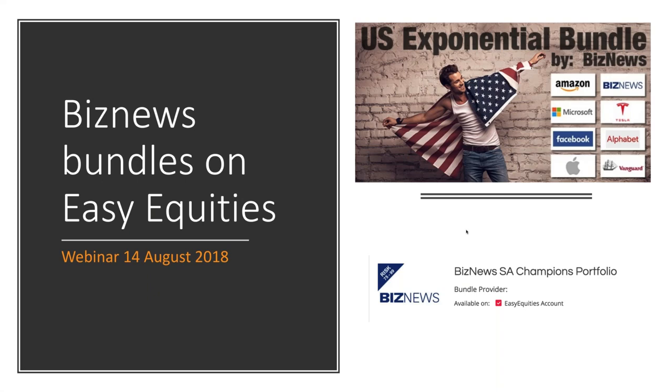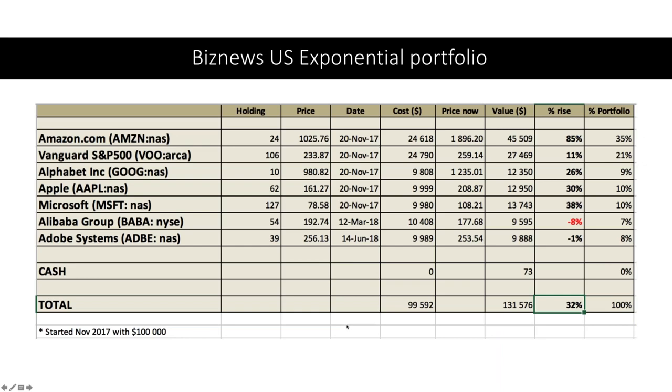Good afternoon, it's the 14th of August and here's our quarterly update on the portfolios — the bundles you can buy into via Easy Equities. The SA Champions Portfolio is reflecting the disappointment going on in South Africa, really struggling, just holding its own at the moment. Thankfully we've got Naspers and Discovery in there to pull everything up. But the Exponential Portfolio is flying — launched in November last year, we are now above 30% return in US dollar terms.